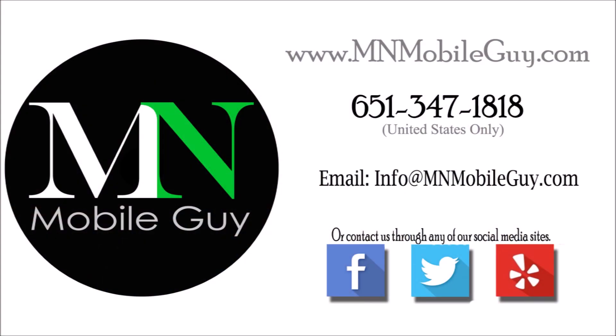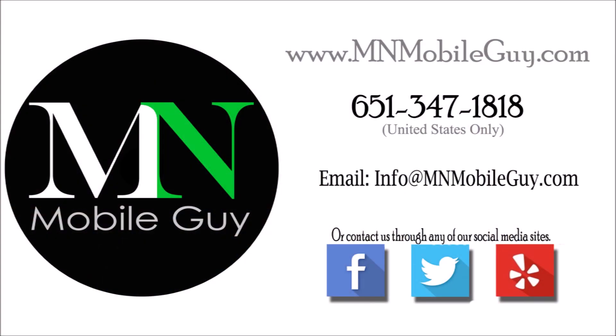Y para todos ustedes hispanohablantes, nosotros también hablamos español, así que ustedes también nos pueden contactar sin duda. Thanks so much for watching everyone, and have a great rest of your day. I'll see you next time.